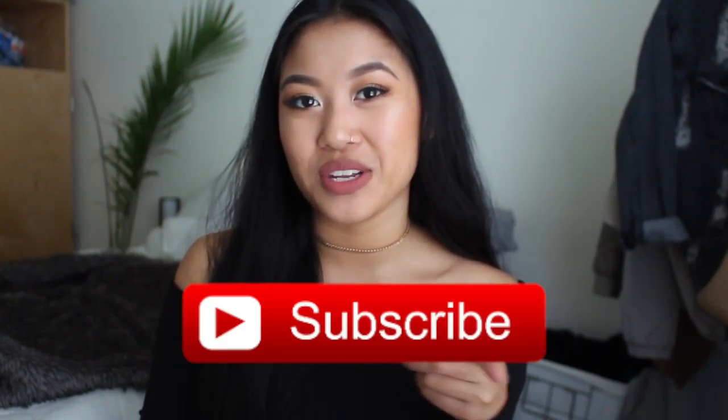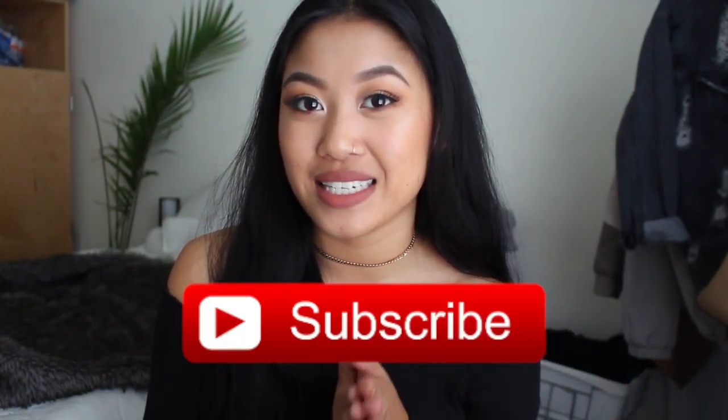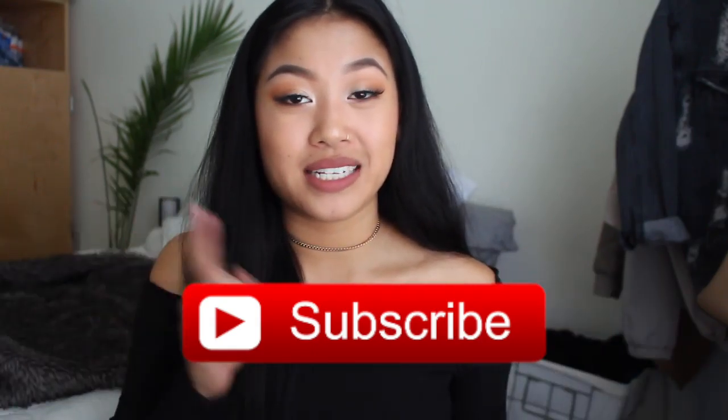Thank you guys so much for watching, I really hope you guys enjoyed it. Make sure to give this video a thumbs up and hit that subscribe button to be notified for all my future posts. Comment down below any other videos you'd like to see. All my social media will be linked down below and featured at the end of the video — but until next time, I'll see you guys in my next video. Deuce!